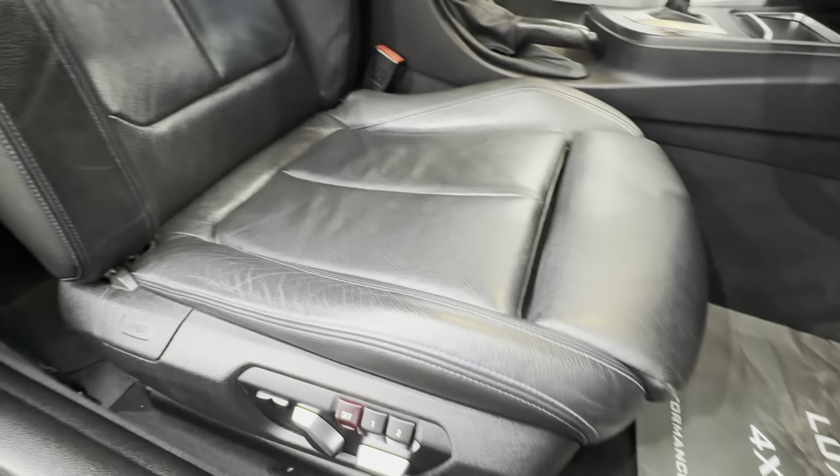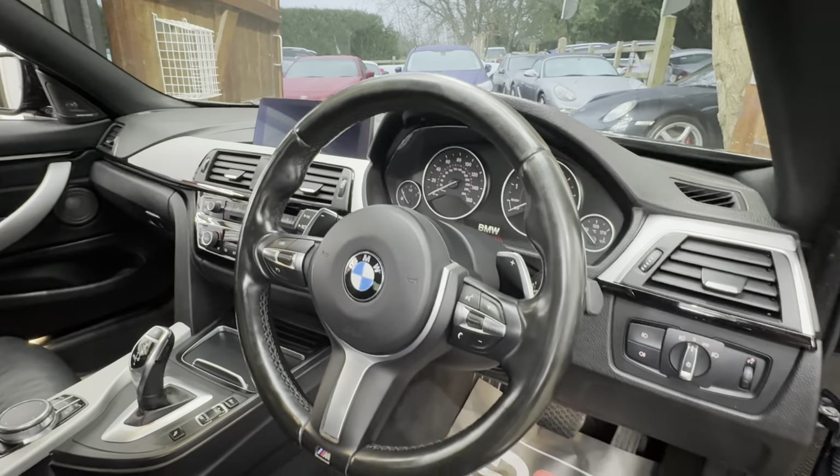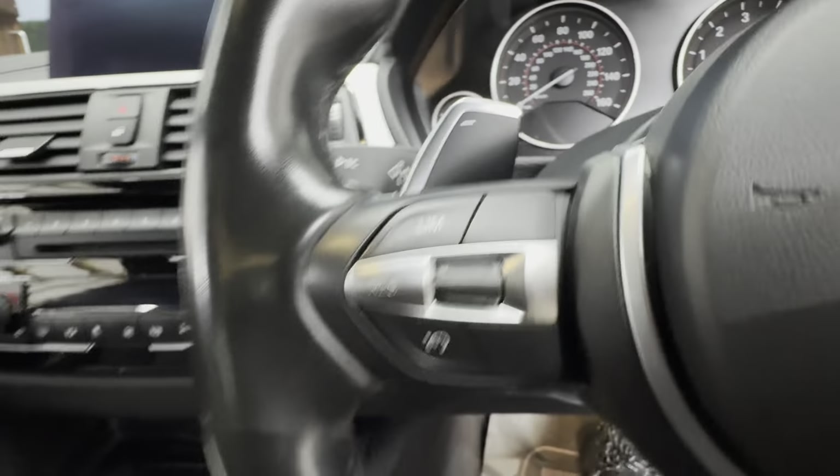The seats are in really nice condition, nicely padded. The steering wheel's in good condition as well. You get paddle shifts, two keys, and this one's got cruise control too.